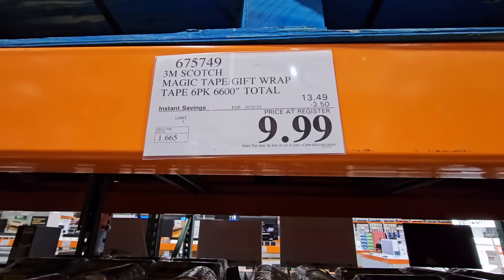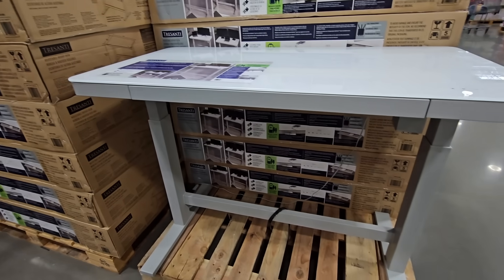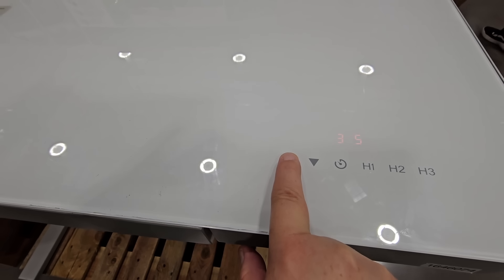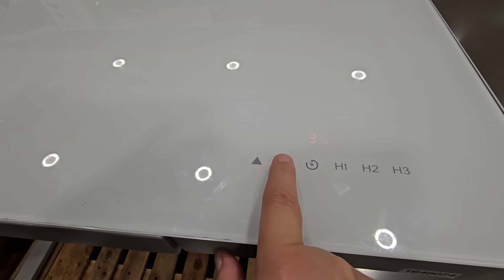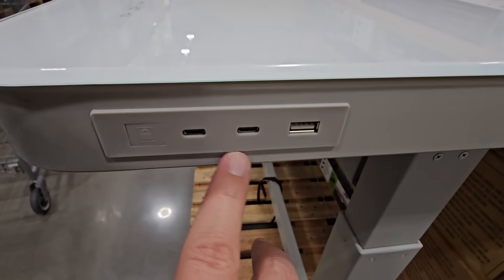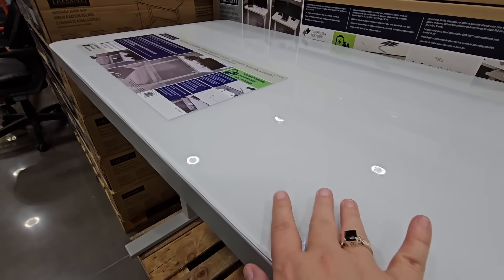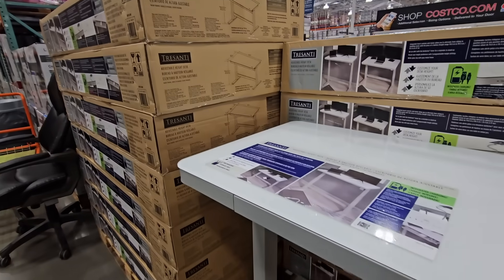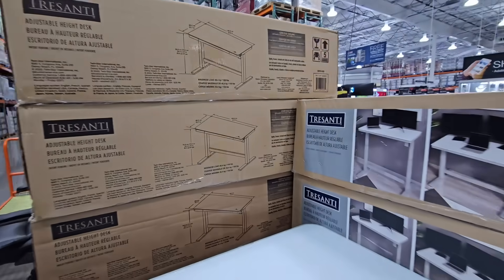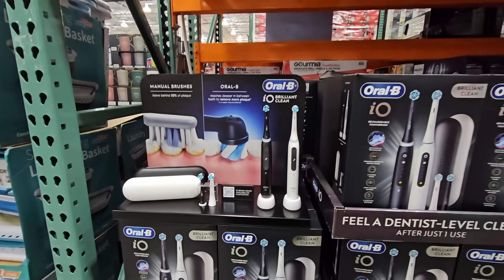The double-sided tape is $10 after $3.50 savings — great for school projects. The electric desk has a glass top and is fully adjustable: just press the arrow and it slowly raises so nothing falls off. It also has chargeable ports on the side and a small drawer. These electric desks can get really expensive, but after a $60 savings it's $240.